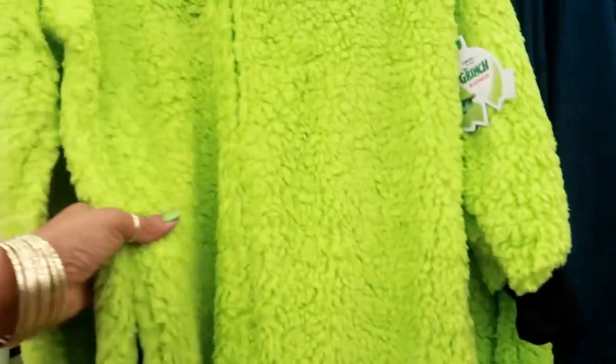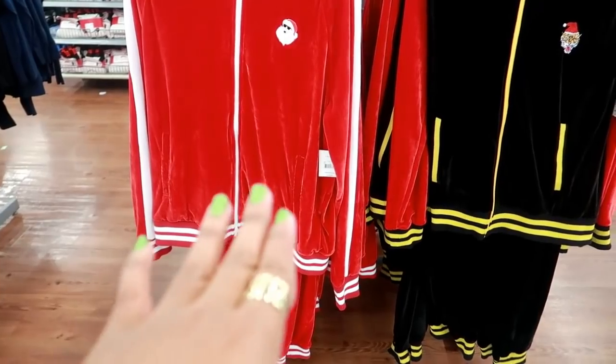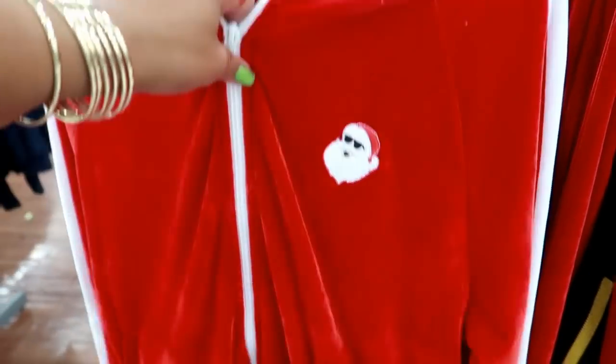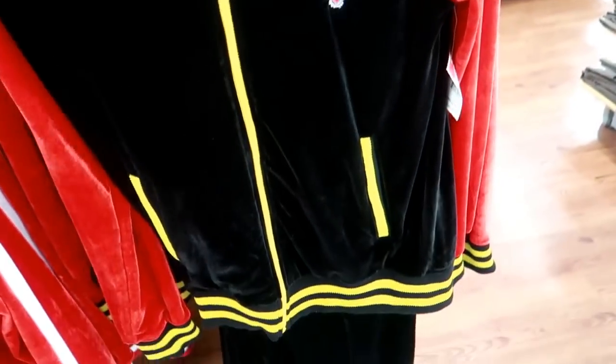I like that! They have men's jogging suits and track suits for Santa Claus — look at this, and these are $29.96! That is so funny and they come with the pants. Wow, you have a tiger with the Santa hat.